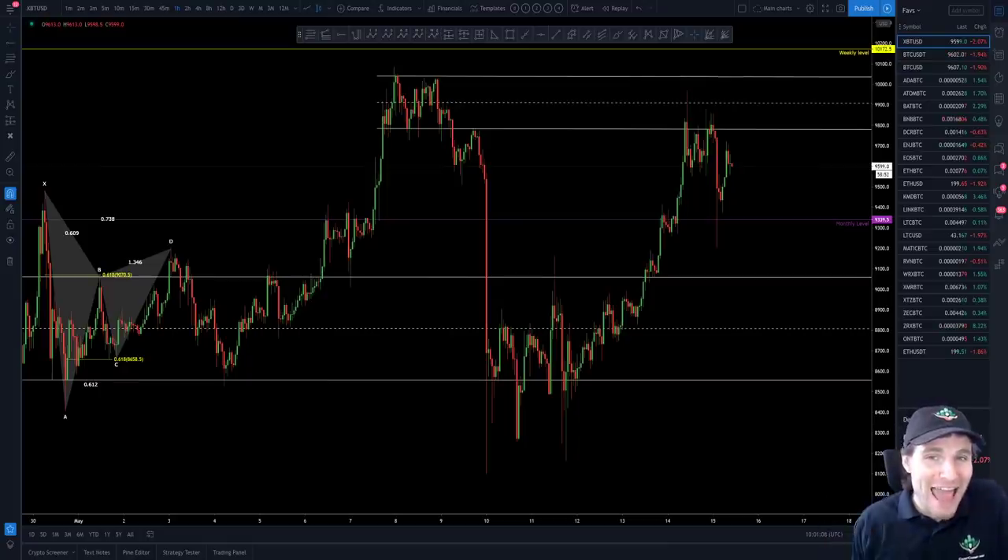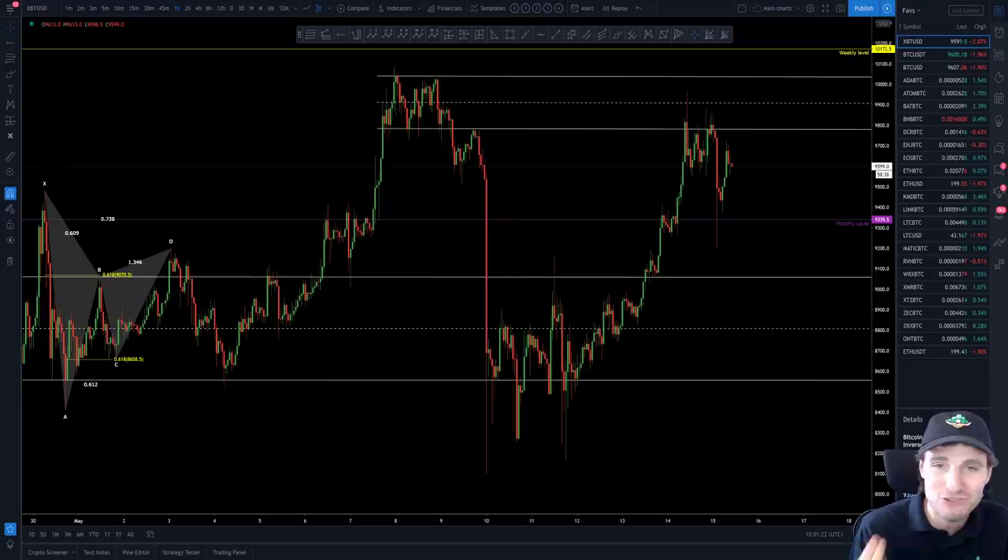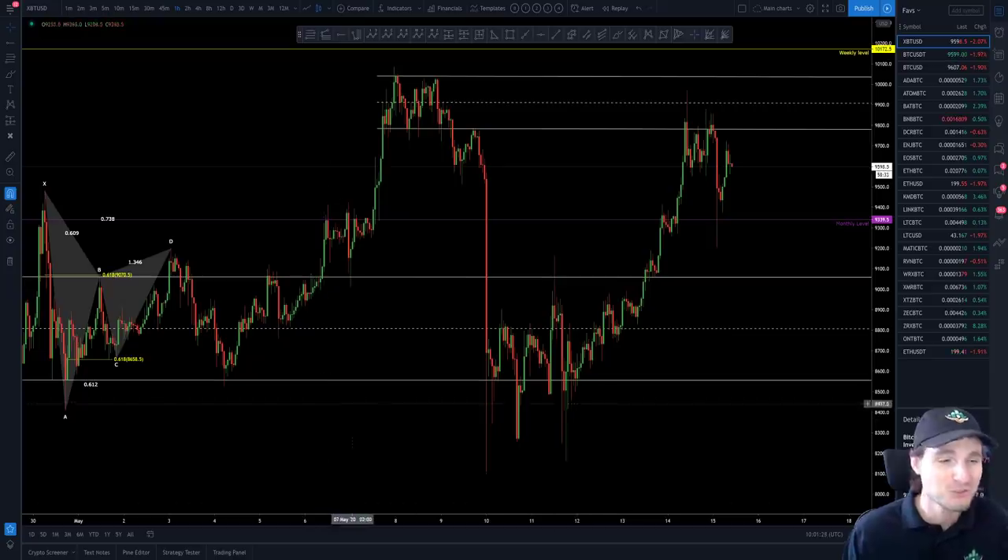Hello and welcome to an amazing Bitcoin technical analysis. I want to cover this chart in great detail and explain how I am currently trading Bitcoin. I hope you thoroughly enjoy this one — you should learn a lot and be blown away by how well this has been traded.